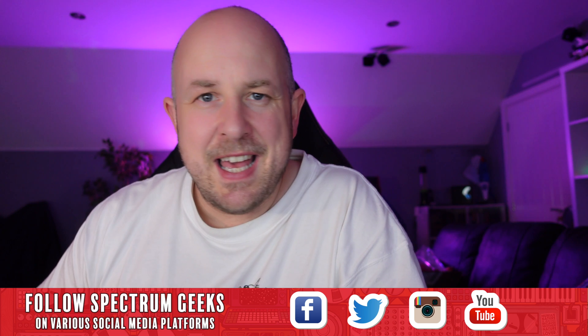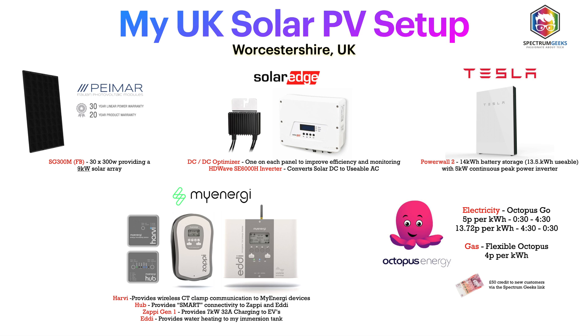I'm based in the Worcestershire area and we're talking about November 2021 statistics. My setup is as follows: I have a 9kW solar array made up of 30 Pimar solar panels. On the back of each one is a SolarEdge optimizer, and they all connect back to a 6kW SolarEdge HD Wave inverter. I also have a Tesla Powerwall 2 with the original gateway — so no backup or off-grid capabilities. I also have electric vehicles and a hot water tank, using the MyEnergy Eddy for surplus solar hot water heating, and the MyEnergy Zappi generation one for car charging. They're all connected through a Harvi, which is basically a wireless CT clamp to communicate with those MyEnergy devices.